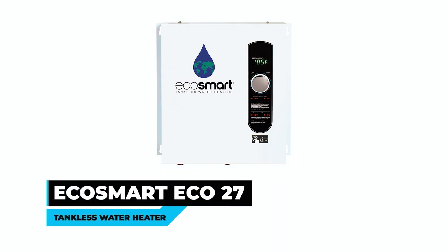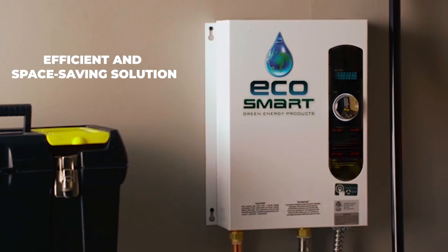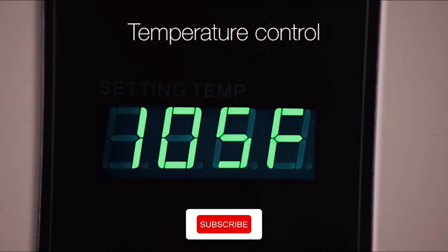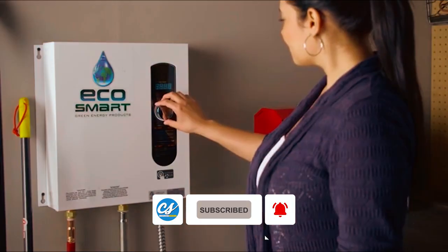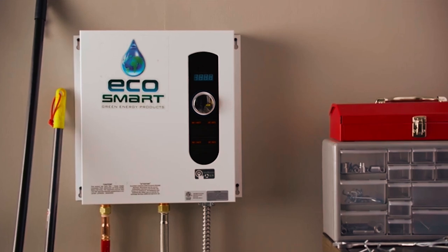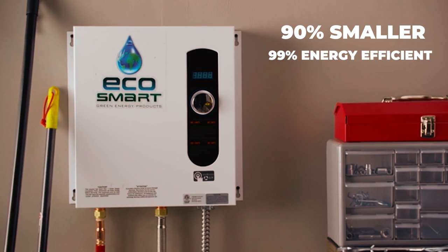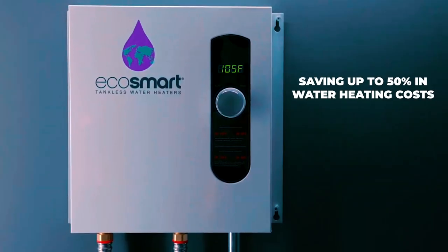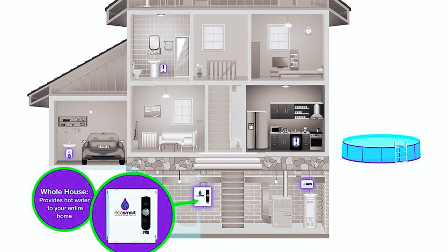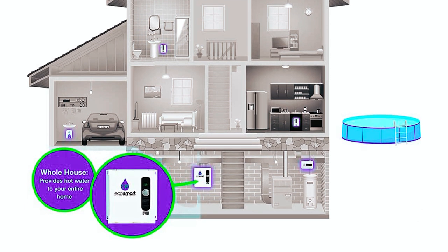Ecosmart Eco 27 Tankless Water Heater. The Ecosmart Eco 27 tankless water heater is an efficient and space-saving solution for providing endless hot water on demand. With continuously monitored water temperature and controlled flow rates, it ensures consistent performance within 1 degree of the selected temperature. This tankless electric water heater is 90% smaller than traditional tank heaters and is 99% thermal energy efficient, saving up to 50% in water heating costs, according to the Department of Energy.